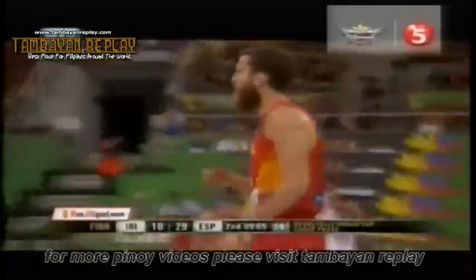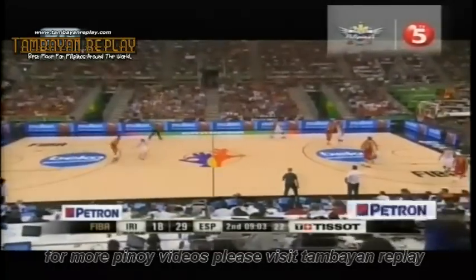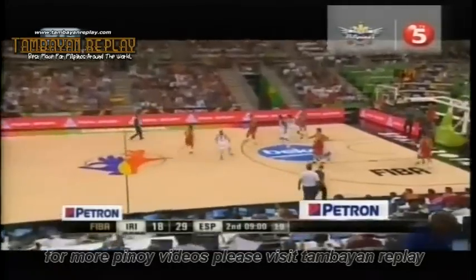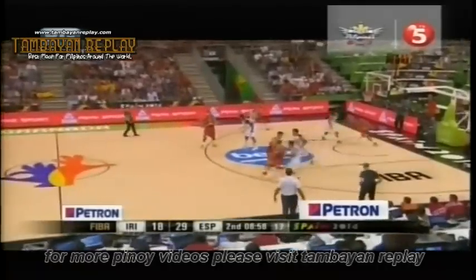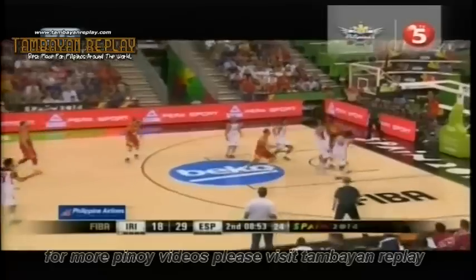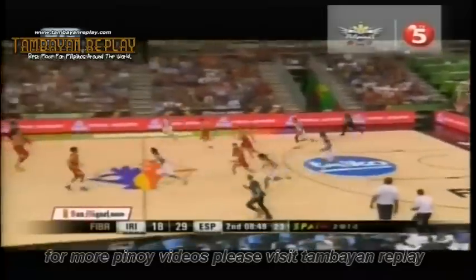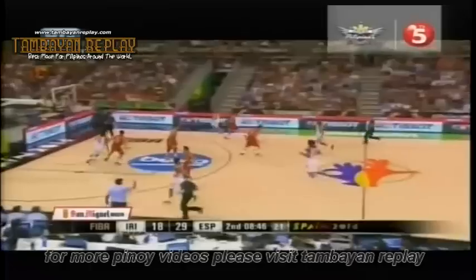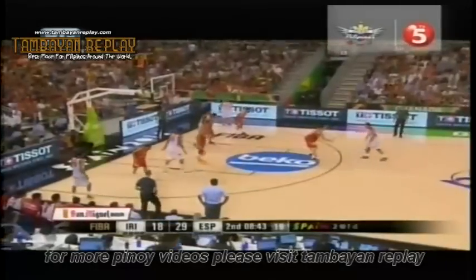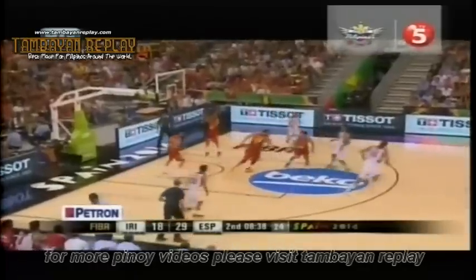Sergio Rodriguez — you can see Alex Sabrinas — but Rodriguez comes over to the Iran bench and says, 'Hey, can I borrow your towel, guys? I need to dry the ball off.' The crowd responds with chants of 'You can't go!'